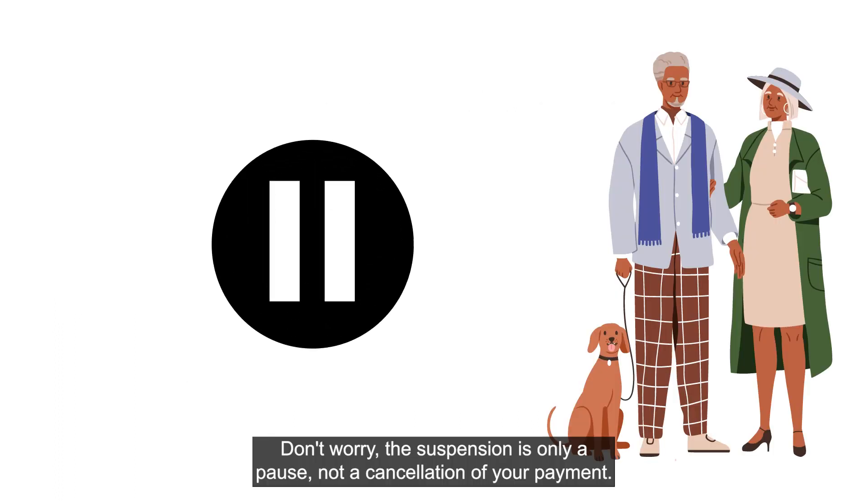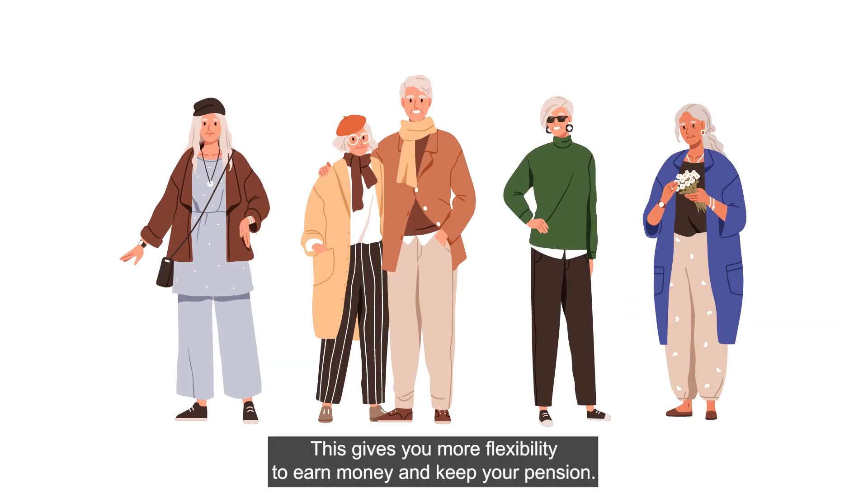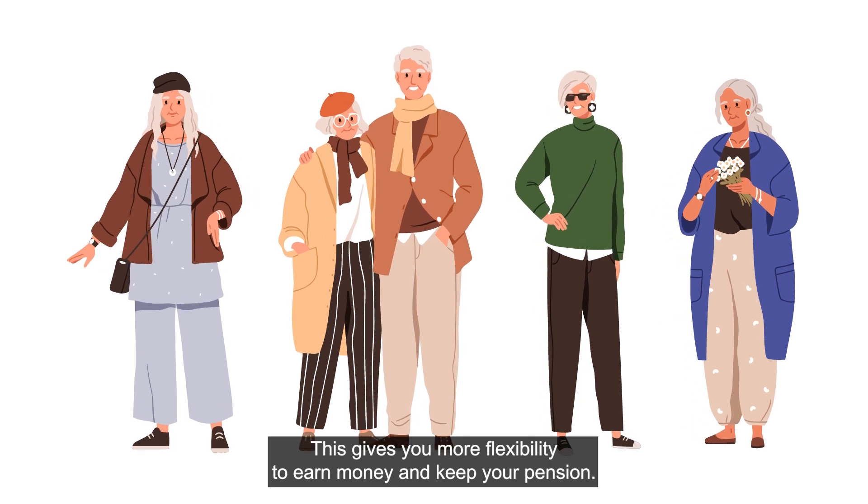Don't worry — the suspension is only a pause, not a cancellation of your payment. We can suspend your payment for up to two years. This gives you more flexibility to earn money and keep your pension.